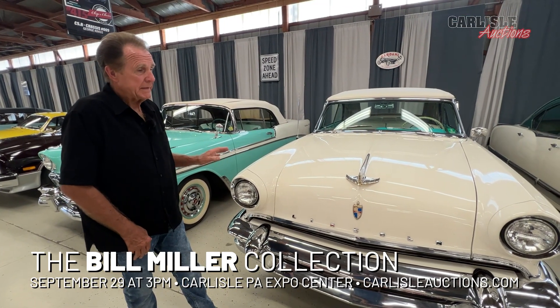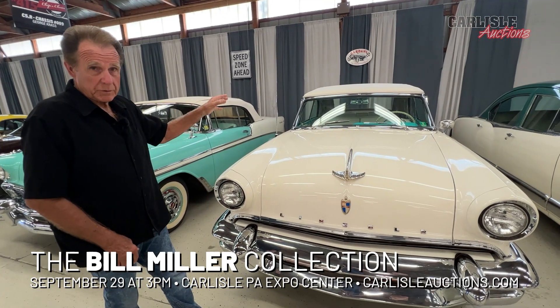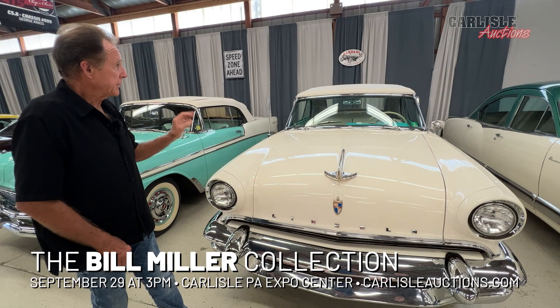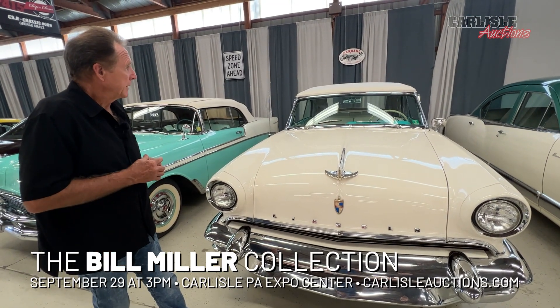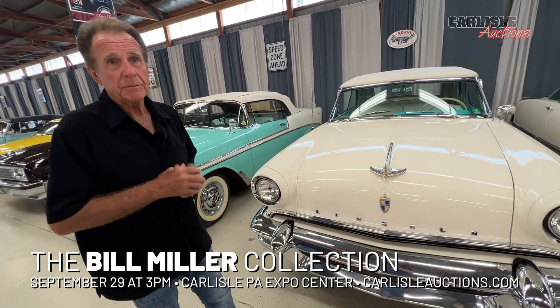This is a 1955 Lincoln Convertible. Once again, original convertible top, 46,000 miles, still has some stickers on it from the college where the young man that had the car had the parking identification on.